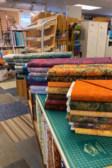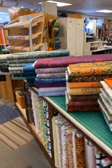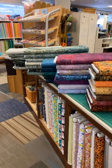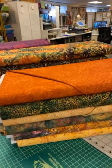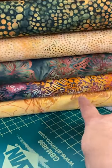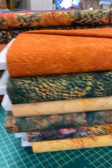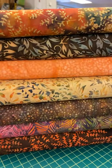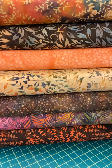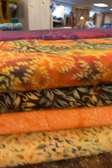Hi everybody, here we are at the Sewing Basket in Plymouth, Wisconsin. We are finally getting our batiks in — we've been waiting for months, they've been trapped in the harbor in LA, and they are here. I'm going to do a quick close-up for you. This bottom one is butterflies — beautiful colors — and I'm going to just come across and push these. They are just lovely.